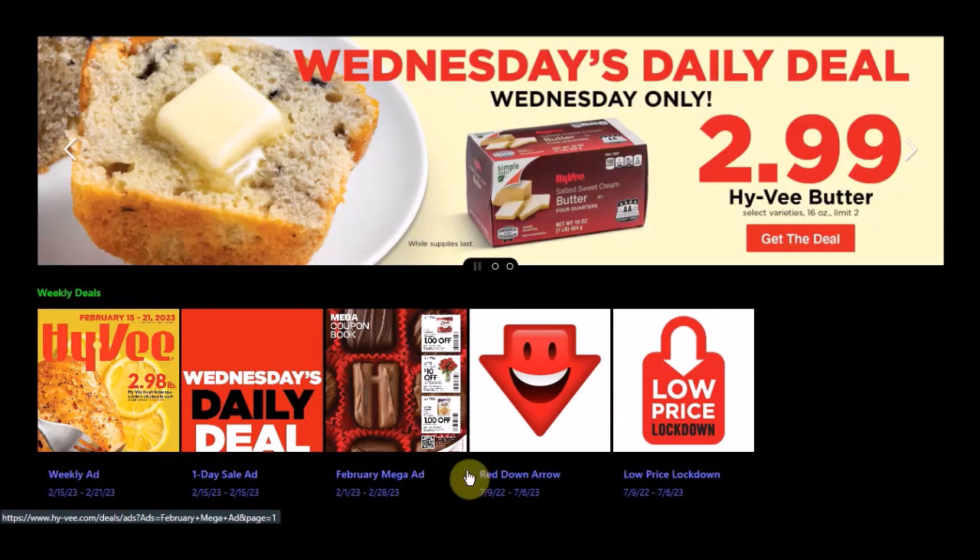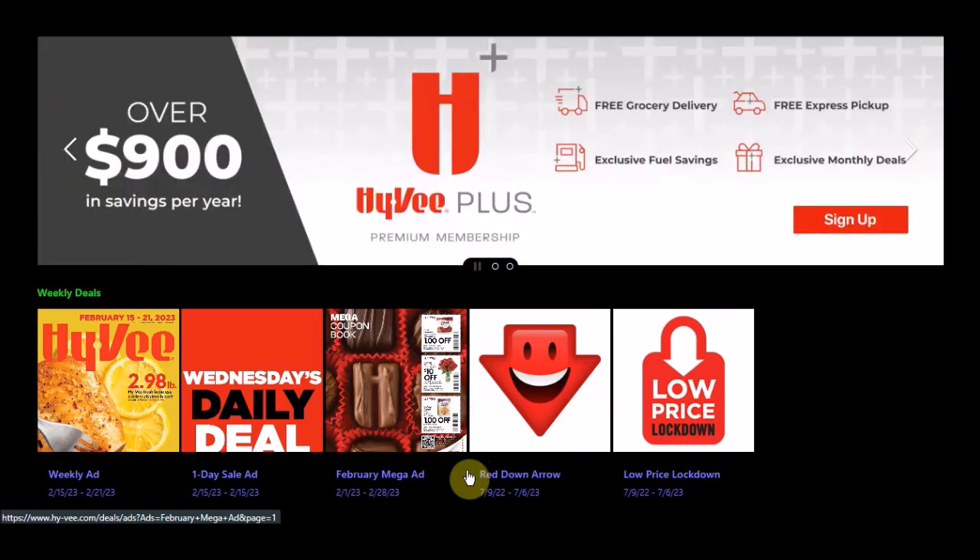We have the February Mega Monthly Coupon Ad Booklet that goes all month and ends on Tuesday, February 28th, 2023. I have a video on that if you guys would like to check that out.